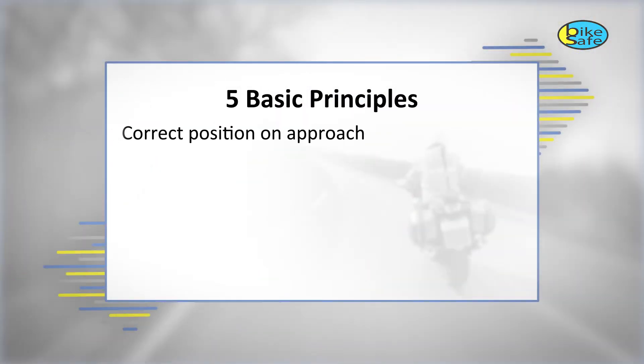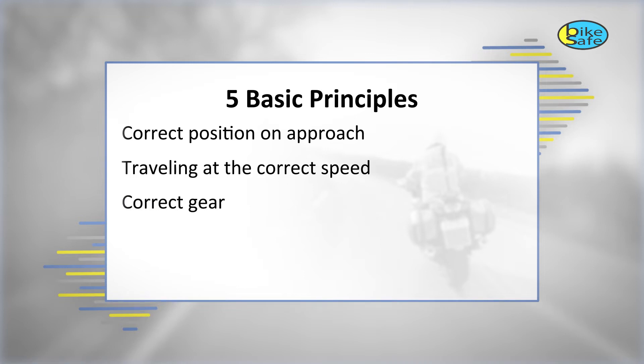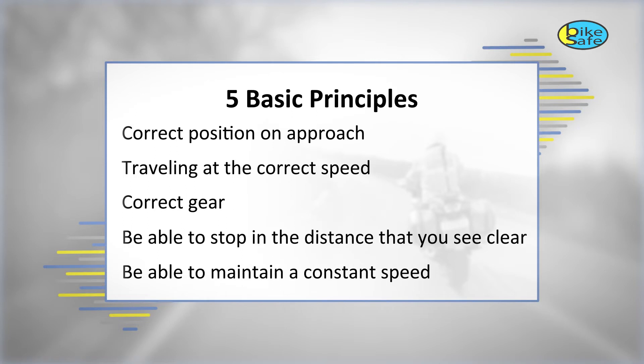Before we start looking at some corners I need to talk about the five key principles for safe cornering. Every corner is unique but these principles should be applied to each and every one. You should be in the correct position on the approach. You should be travelling at the correct speed. You should have the correct gear. You should be able to stop in the distance you can see to be clear on your own side of the road. And you should open the throttle enough to maintain a constant speed — this can also be described as maintaining a positive throttle.